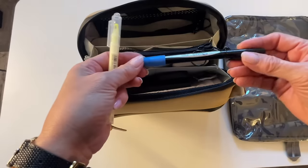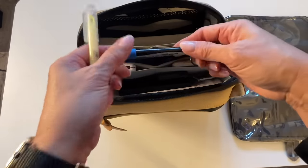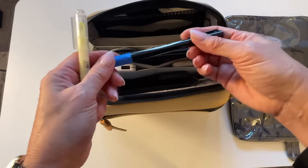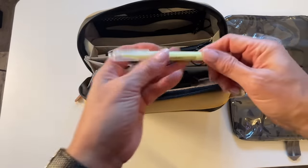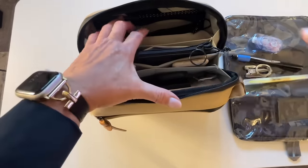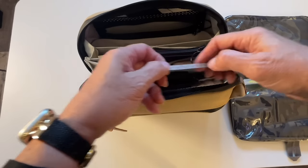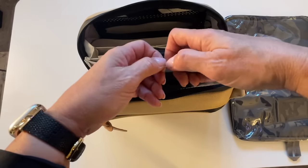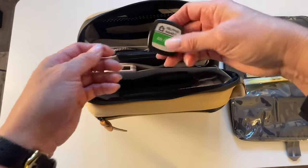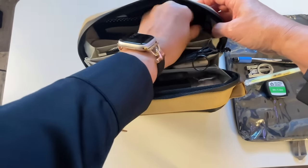I carry a permanent marker with a little bit of painter's tape on it, because painter's tape is good for so many things — like blocking out a peephole or covering up one of those annoying LED lights. A permanent marker is always great to have, and a highlighter too — if I'm doing something and need to highlight, always great to have that. I also have a tiny little tape measure, which is great for measuring if something's going to fit into your luggage and things like that. That's all in this little zipper pocket.